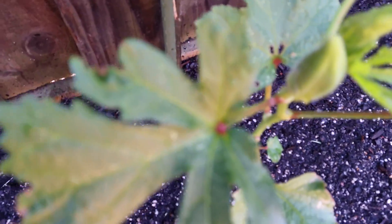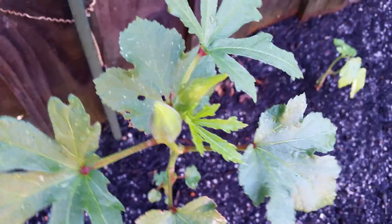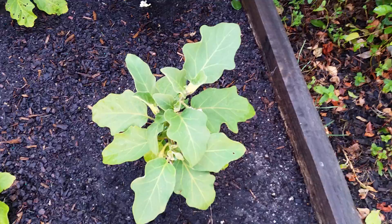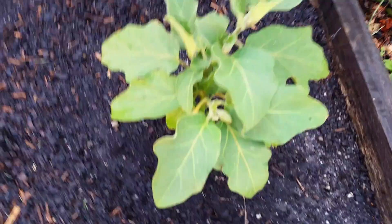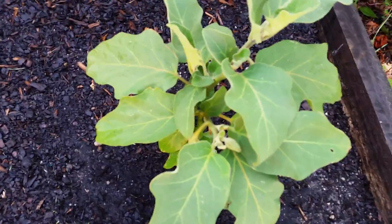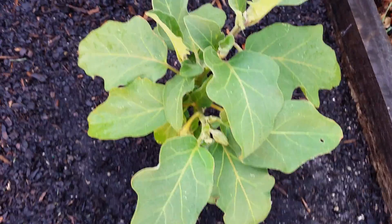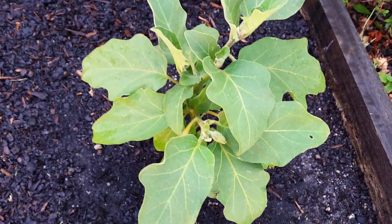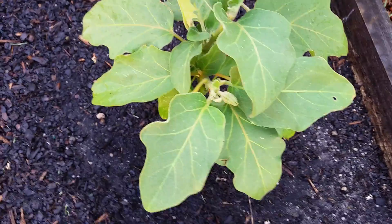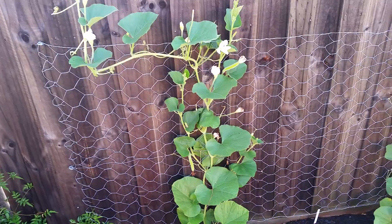In my okra plant I have seen two small baby okras starting to grow. And this is my eggplant — today I put some Epsom salt and dynamic fertilizer, so I hope before we come back to Melbourne it will give us a lot of eggplants.